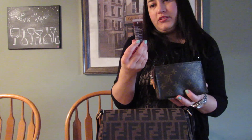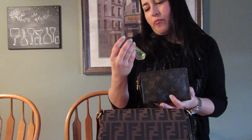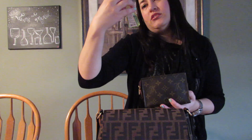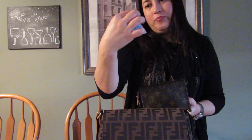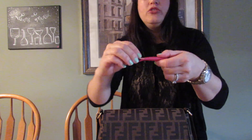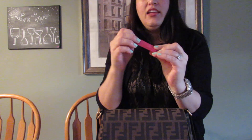The Chanel lipstick is Rouge Coco Shine in color number 59, named Elise — a pinkish berry color. I also have a Clinique Superball moisturizing gloss in number 16 Black Honey, which I really like. And there's a pocket spray from Bath and Body Works in the scent Beautiful Day.